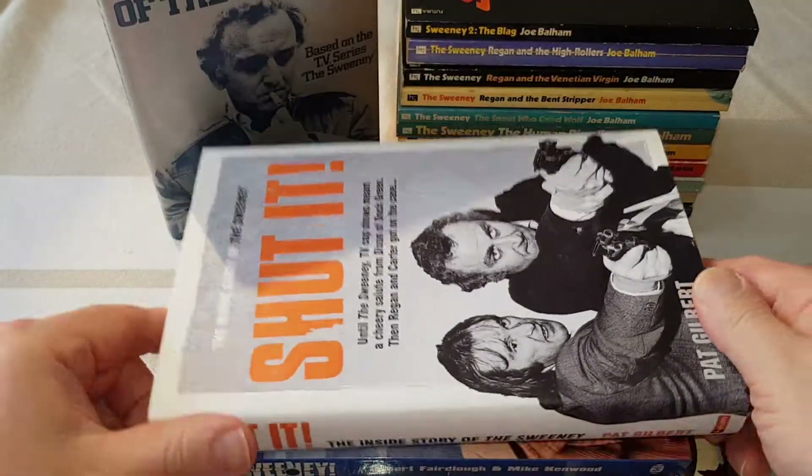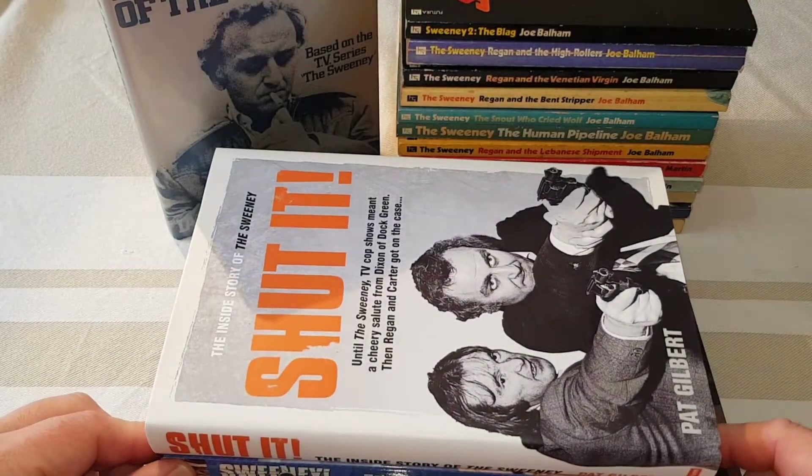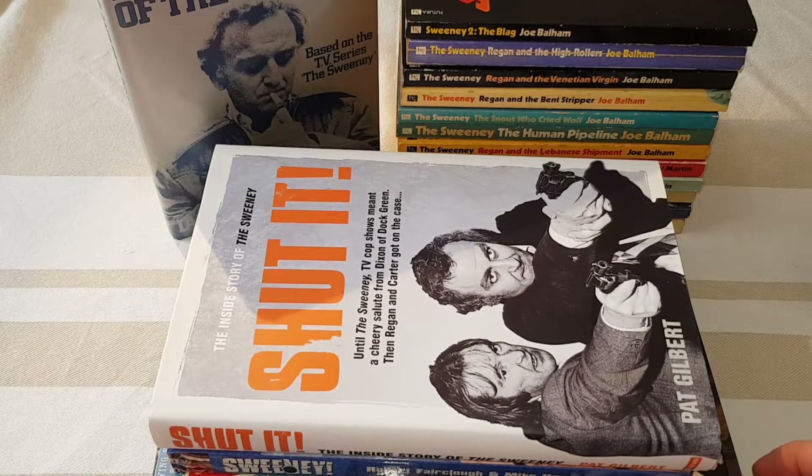I do have some other nice Sweeney bits and bobs and memorabilia — some rare records, a script for the second movie, some poster books, promotional stills, autographs and things like that. So what I'll try and do when I've dug all that out and got it all together, I'll do a follow-up video and show some of my other Sweeney rarities.